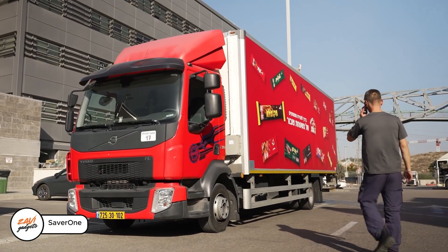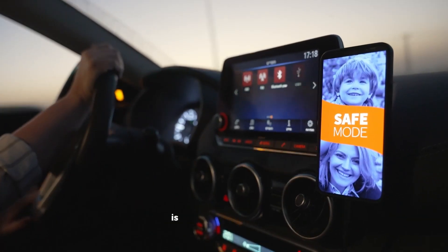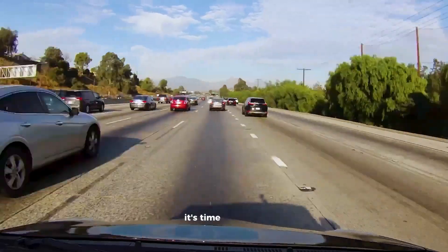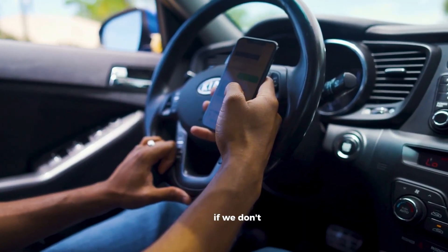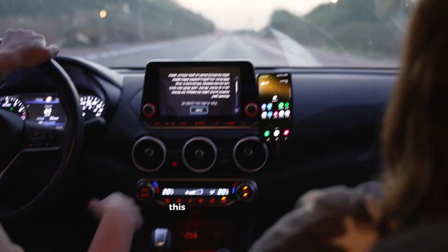Saver One: every moment you glance at your phone while driving is like gambling with your life. It's time to stop the risk. If we don't, car makers might have to fit systems like Saver One in every vehicle. This smart system uses motion sensors to detect when the car is moving — once it does, it blocks distracting apps.